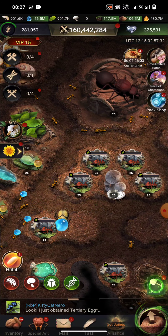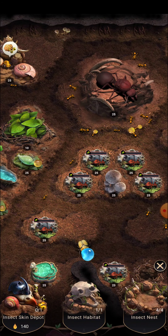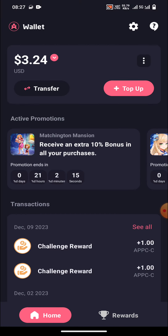Hey guys, I'm Pro Noobs back with a new video after a long time. Today we will be discussing three things: the first is the returner event. I logged into the game after a long time — this event started 12 days ago and is going to run for 30 days.